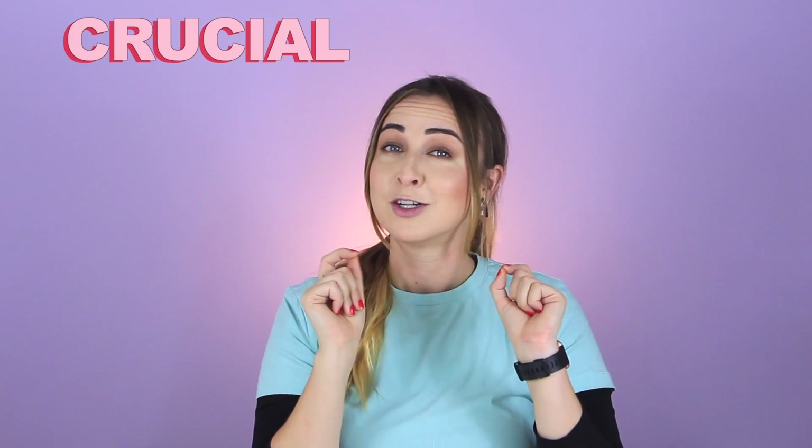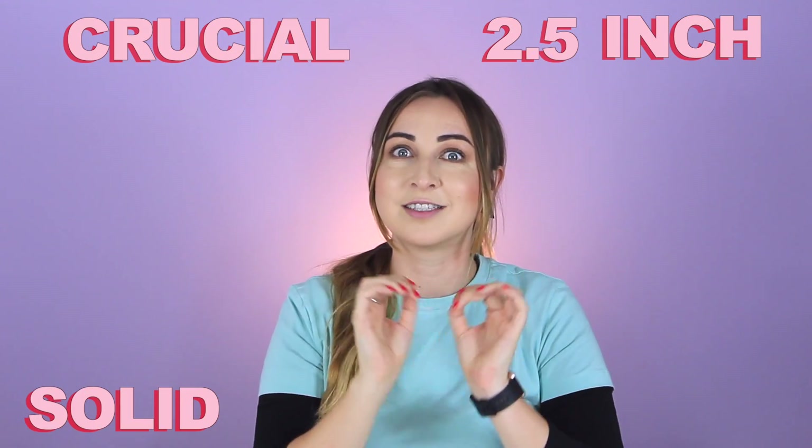Hey guys, in this video I'm going to show you the crucial 2.5 inch solid-state drive. If you're someone who deals with a lot of pictures, music files, or videos, you definitely need to check this out. Also, this video has been sponsored by Cintec, who are distributors of crucial products, and guys, this thing performs. So let's get into it.